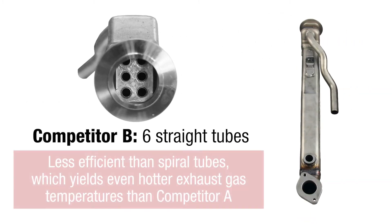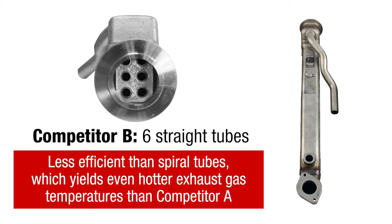Competitor B's six straight tubes are less efficient than spiral tubes, which produces even hotter exhaust gas temperatures than Competitor A.